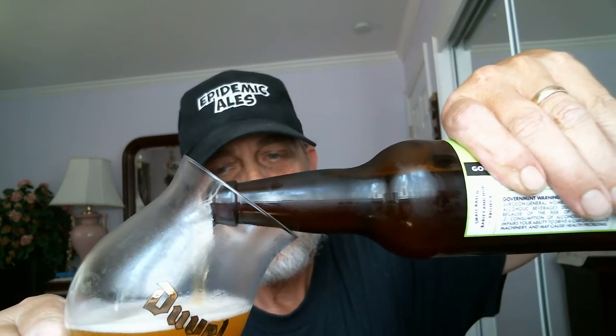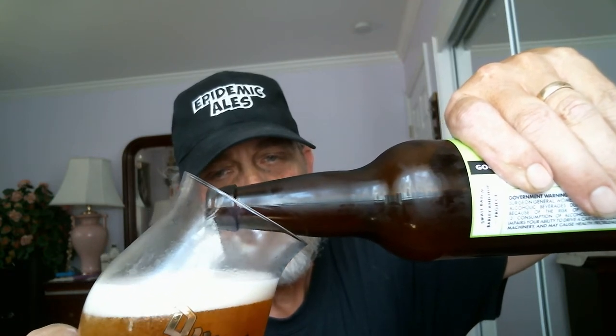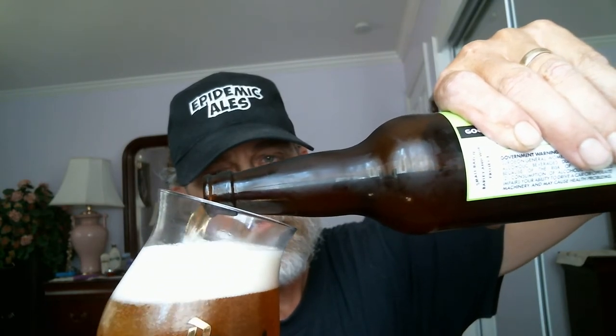Okay, important — pour at a 45-degree angle. You don't want to overpower it. Just aim for a half-finger to three-finger head. Be careful you don't pour too fast or too aggressively, or you'll get it all over the table. It's looking really good. Look at those streaming bubbles from the bottom of the glass all the way up to the top. And by the way, it's an unfiltered beer, so it's a bit hazy.